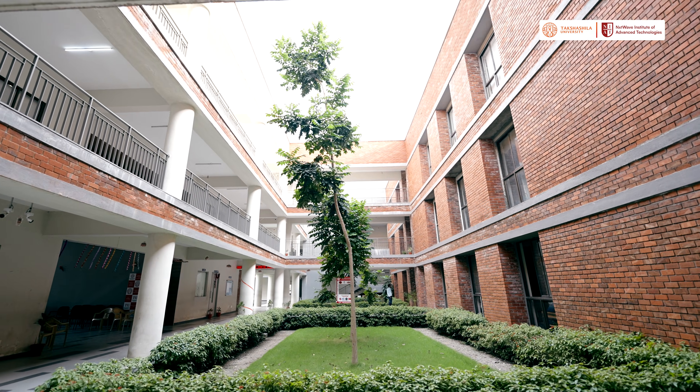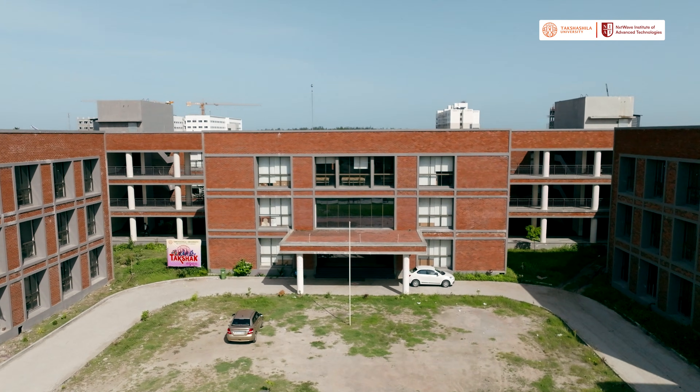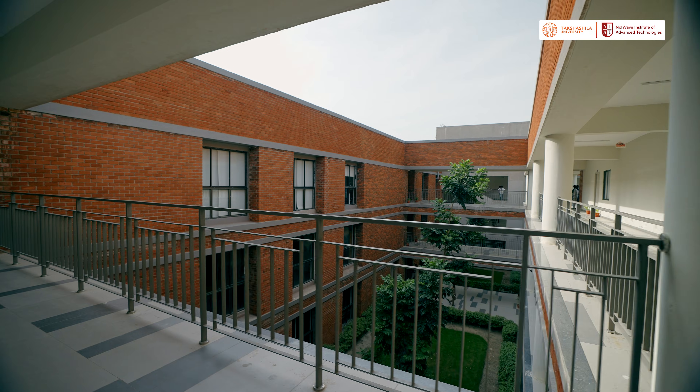Welcome to the NIAT Campus Chennai at Takshashila University. Hi, I am Mihir, your unofficial guide for today. And in this walkthrough, you're not just going to see the campus — you're going to see where students study, build, live and prepare for the tech world.